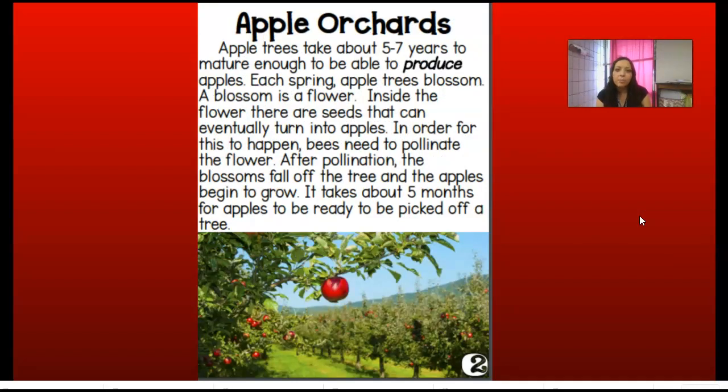Apple orchards. Apple trees take five to seven years to mature enough to be able to produce apples. So if you go and you plant an apple seedling, it's going to take about five to seven years before you can actually get those fruits. You have to be very, very patient.